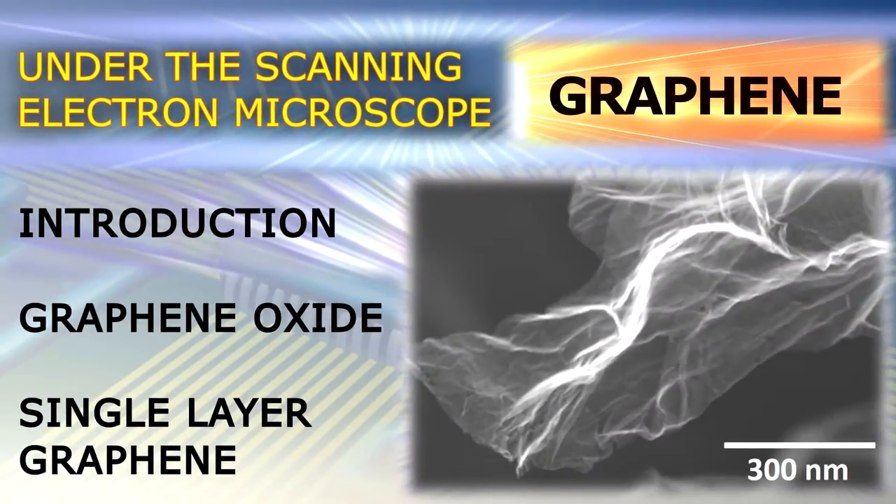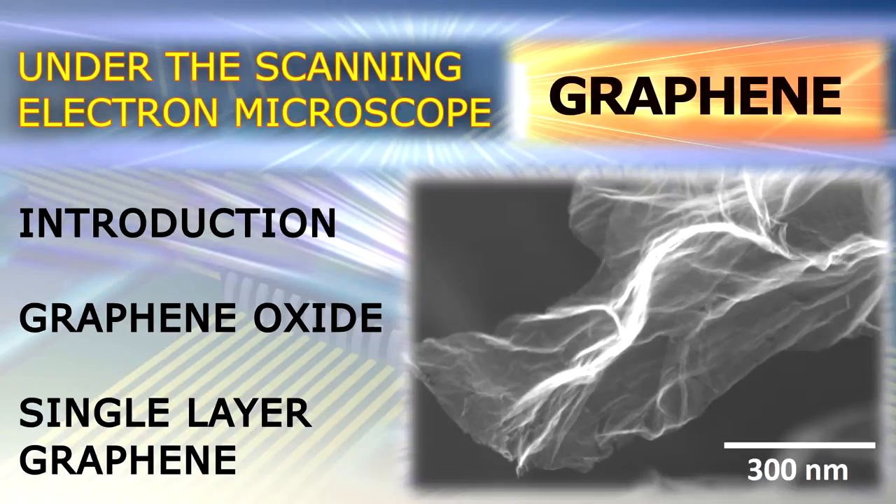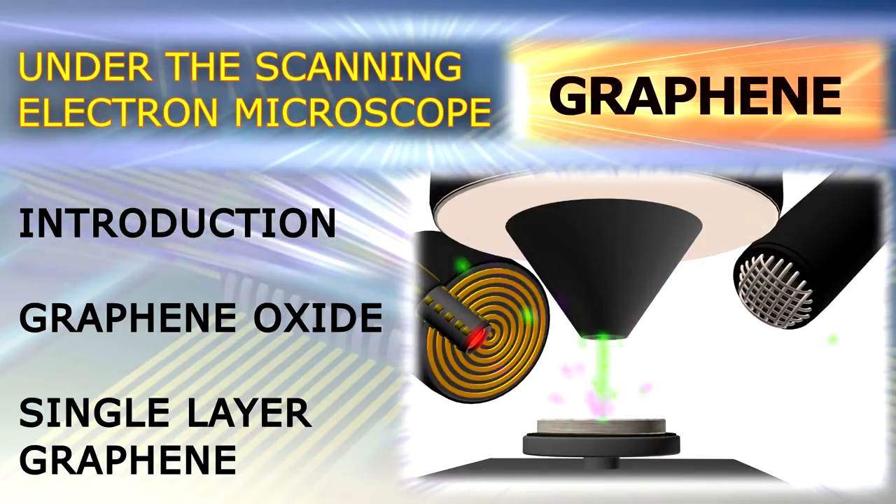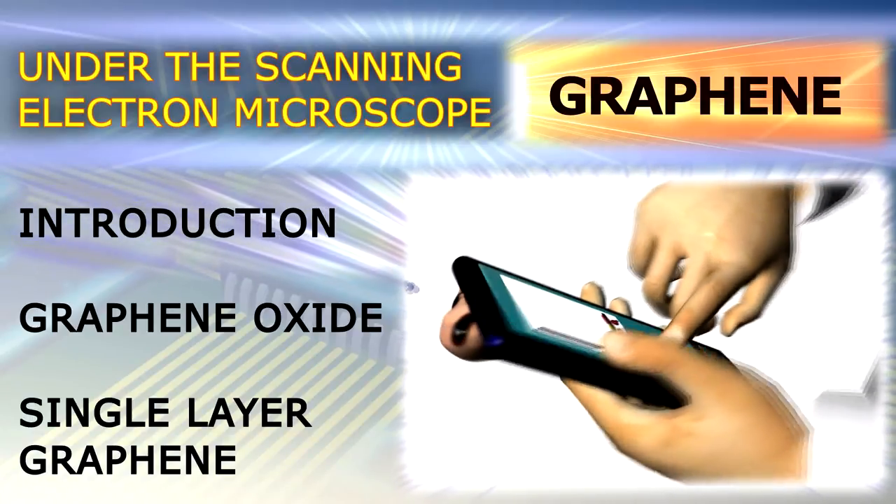Hello science enthusiasts! In this episode we will study graphene with our scanning electron microscope and discuss how this novel material can be used in some upcoming technologies.